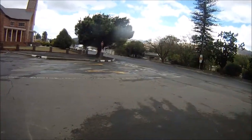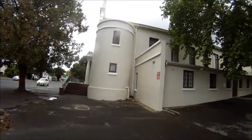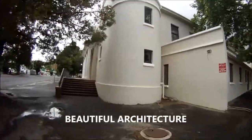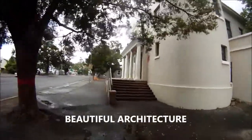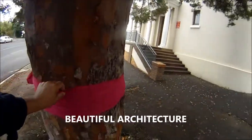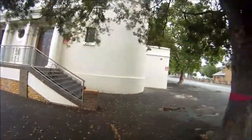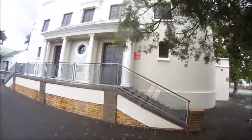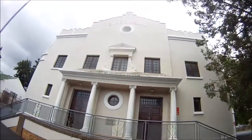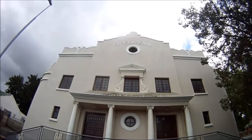And this here is Malherbe Street. Maybe it's cancer awareness month or something. And this here is the Eureka Hall, built in 1940.